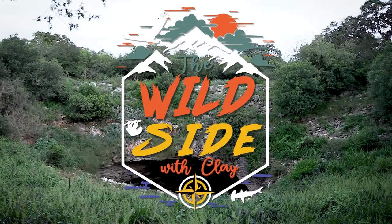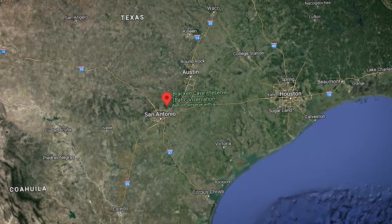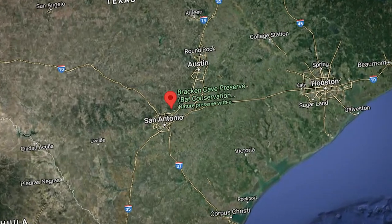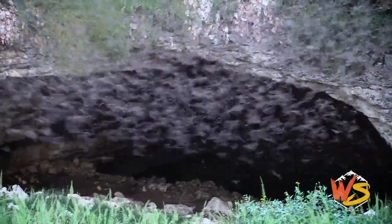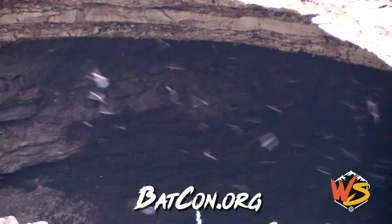This week on The Wild Side, we revisit Bracken Cave, just north of San Antonio, Texas, to see a bat-nado, a bat vortex. Tune in to some unseen clips of our trip with Bat Conservation International.